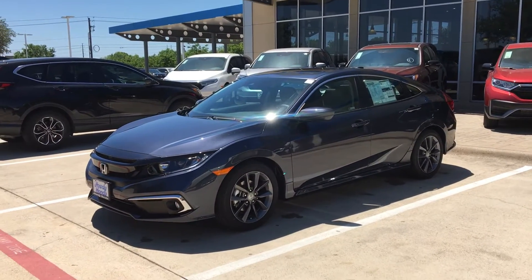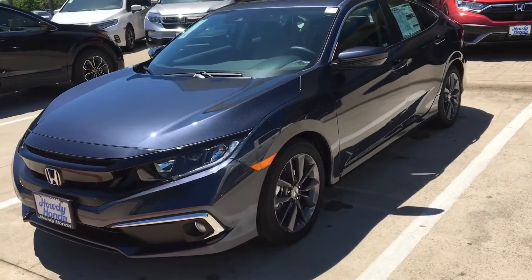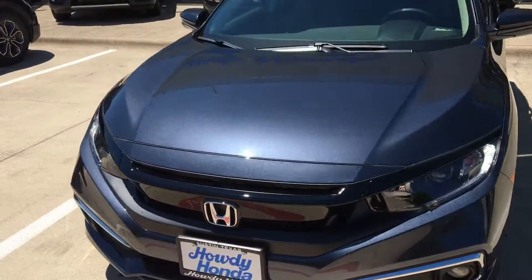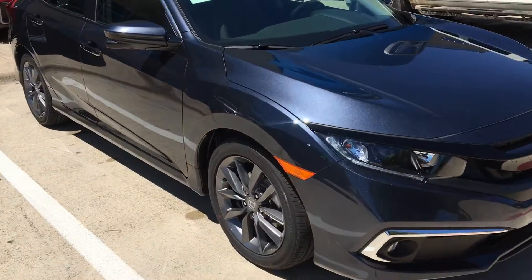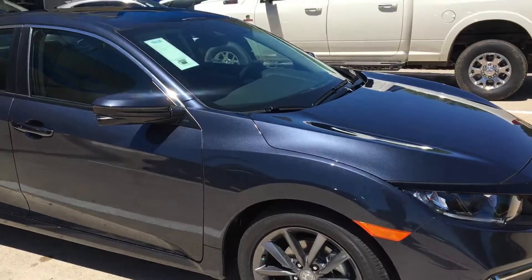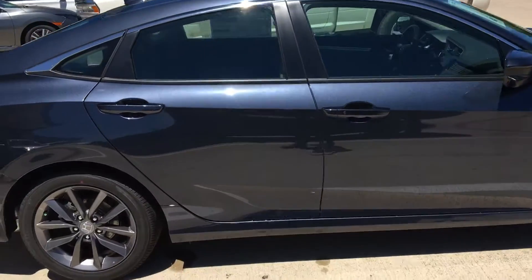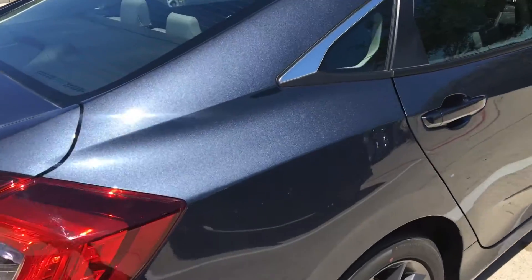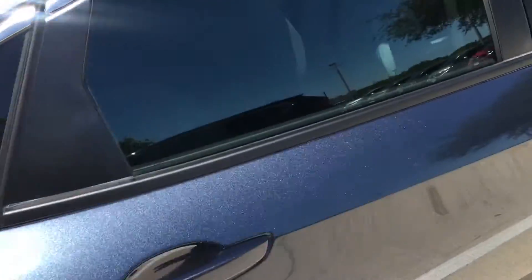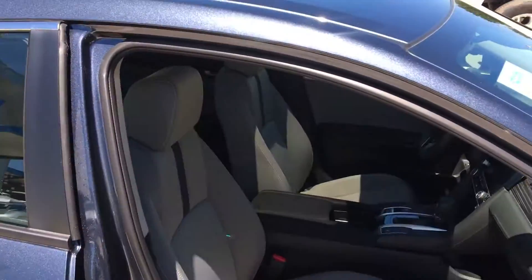Hi Stephen, this is Nick at Howdy Honda. Just thought to do a quick walk around video of the Cosmic Blue Civic EX that you were asking about, so that way you can just kind of take a look at the car's exterior. This one just came in, so the windows have not been tinted yet, but you can kind of see the color, hopefully a little bit in this video — better than the online website.